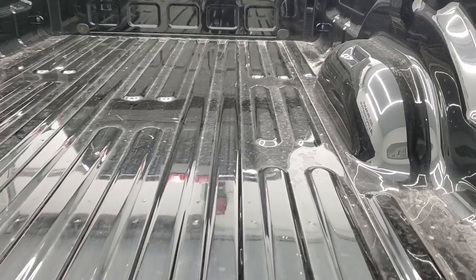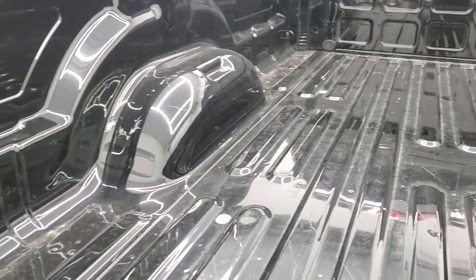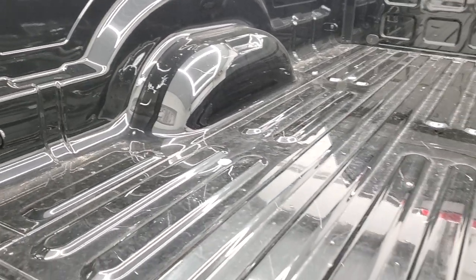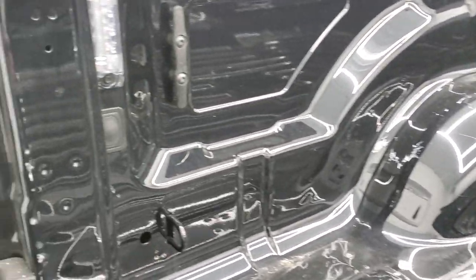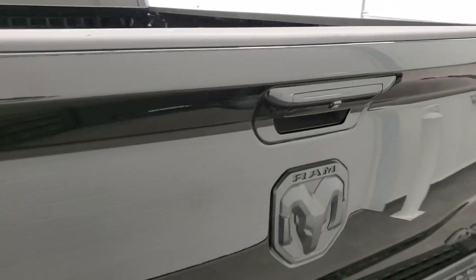Shockdown assist tailgate. The bed is in really nice shape, no major dents back here — just a little bit of light wear from usage. It does have the LED bed lighting, which is a nice feature. There's a button back there to turn those on.